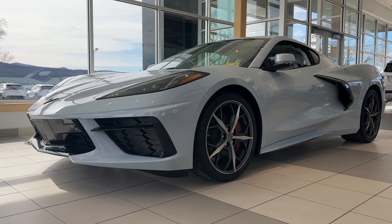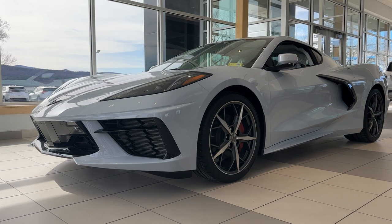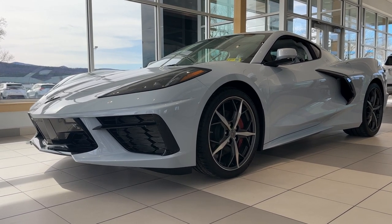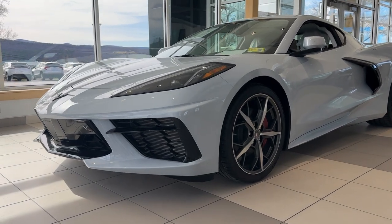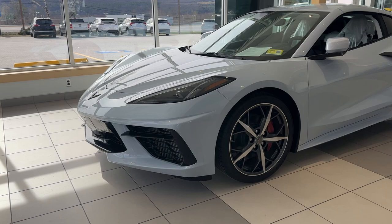Hi, Mark Alderman from Alderman Chevrolet Buick GMC, Vermont's favorite car dealership. Today I'd like to introduce to you my personal 2023 Chevrolet Corvette Stingray 3LT, finished off in ceramic matrix gray metallic.